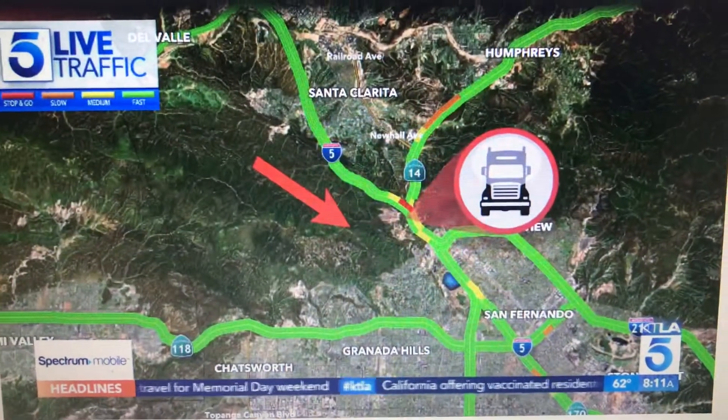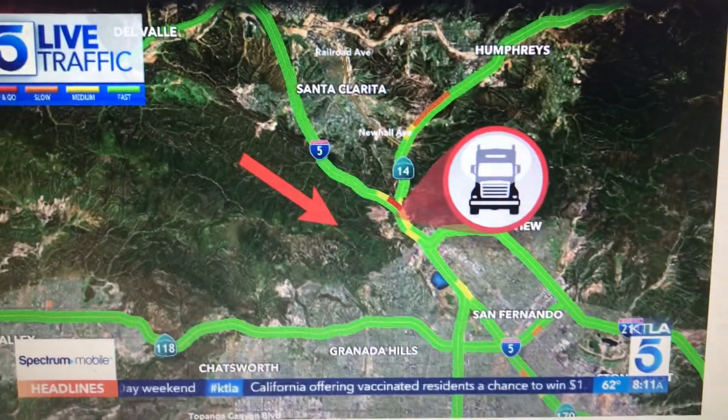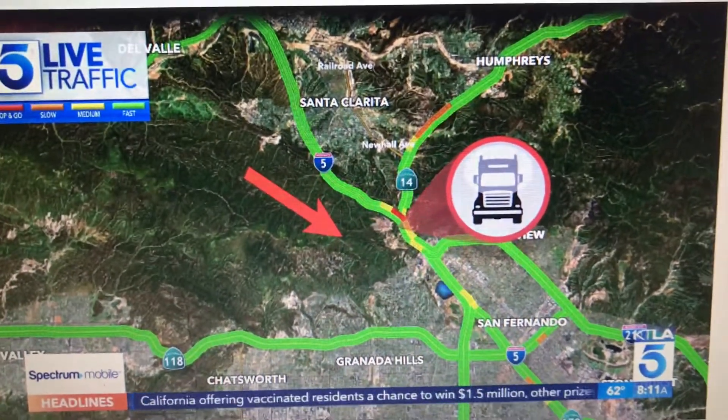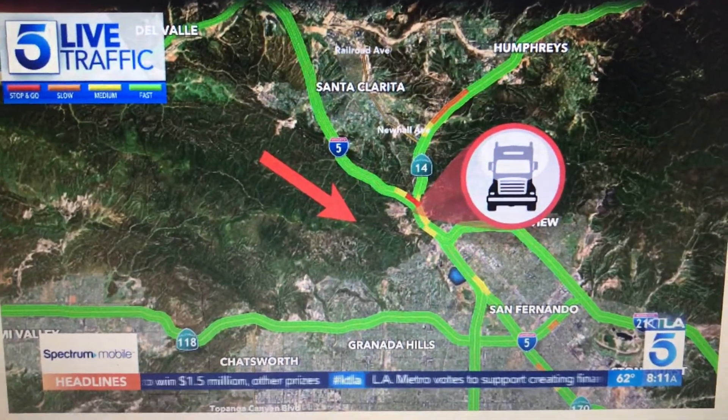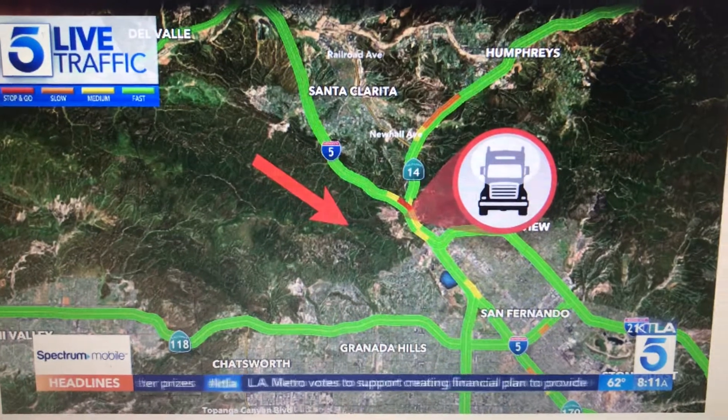we're going to start with the Newhall Pass to give you an idea of how things are shaping up on the 5 South and the 14. There's actually a stalled big rig truck that is blocking the right lane, and you can see it's already starting to create a little bit of a backup through that area.